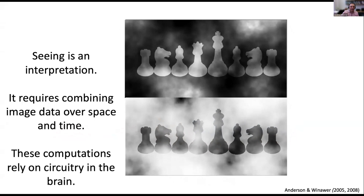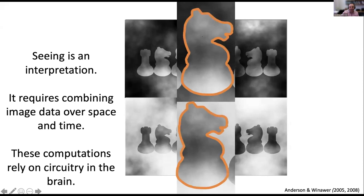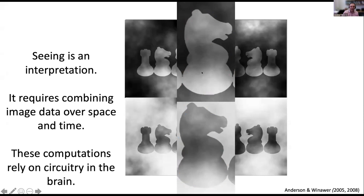It's an illusion based on the fact that your visual system combines information over space. If we zoom in on the horses, they might still look white and black. But if I block the combination of information in the surround and the figure — just by drawing a heavy line — you can see they're both the same light and dark cloud patterns on the top and the bottom. The reason it looks like a white horse on top and a dark one on the bottom is because of how your brain combines information in the surrounding region and in the objects. Seeing is an interpretation; it requires combining over space and time.